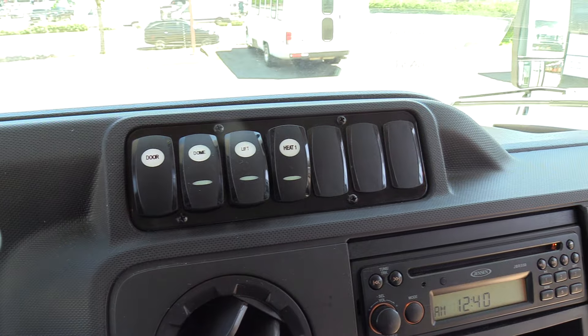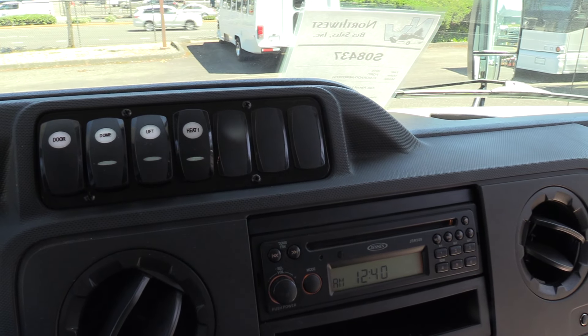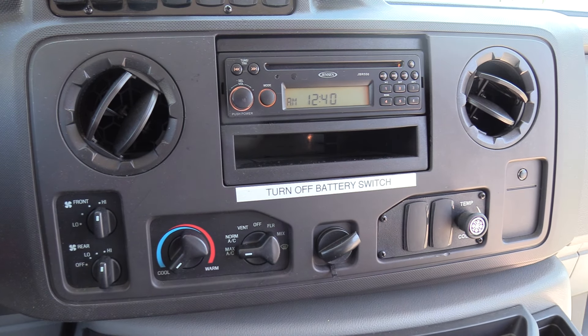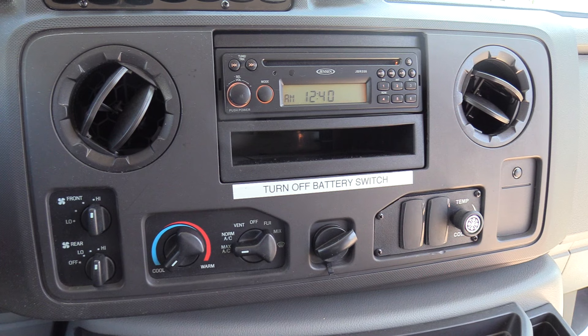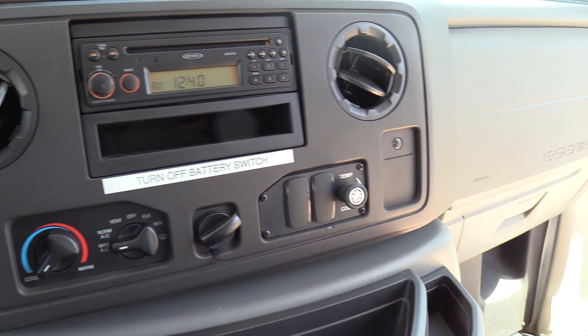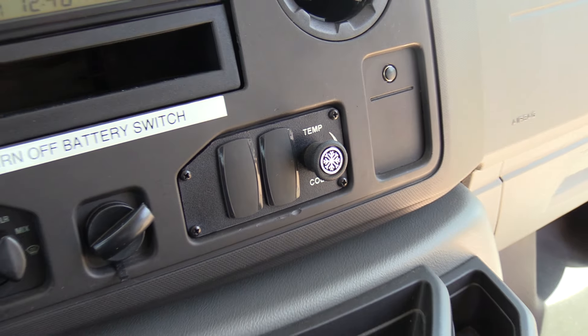Switch panel right here for your electric entry door, dome lights, and wheelchair lift switch. Passenger heat switch. Your standard E-Series van heat and AC switches there for the driver. AM FM CD player. And that controls the passenger AC.